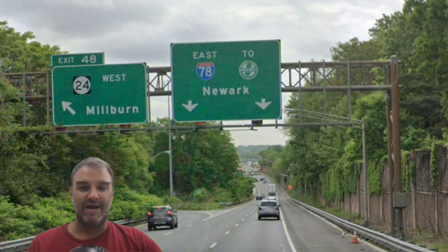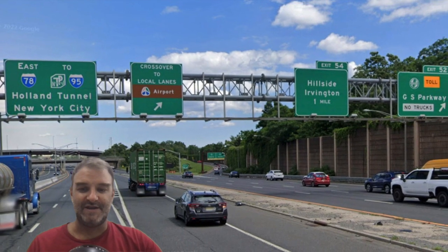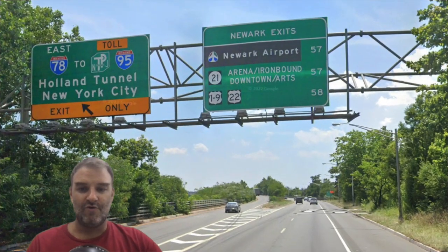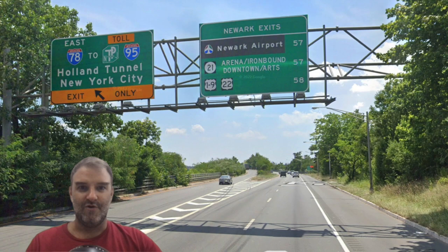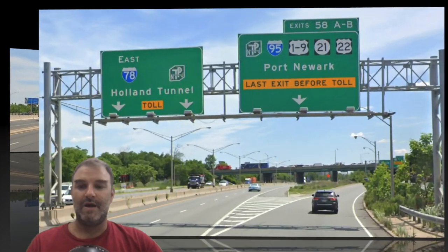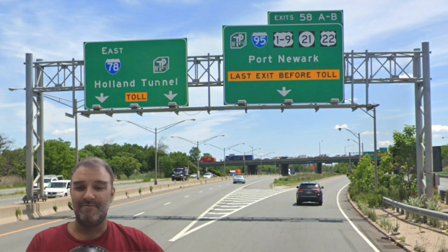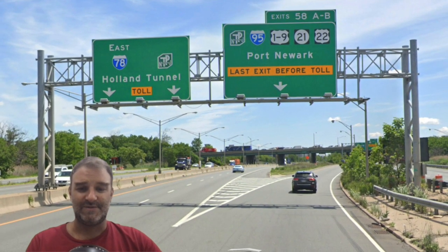We're on the Local lanes here, on East 78 to the Garden State Parkway and Newark. Here's our exit for the Garden State Parkway, and you can see the two different carriageways — Local and Express. Newark exits are listed, and an exit for the Express, East 78 to New York City, Holland Tunnel. Here's our exit for Newark Airport. And now we have East 78 Holland Tunnel toll, and our last exit before the toll is coming up. This is a bit confusing — this is just exiting off of the Express onto the Local.